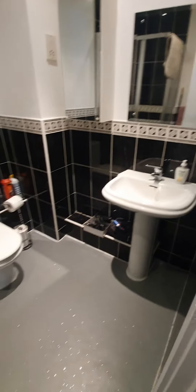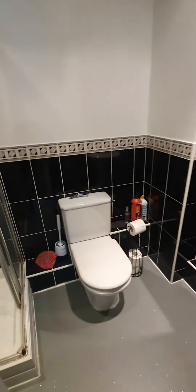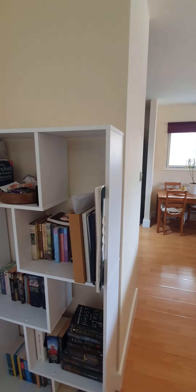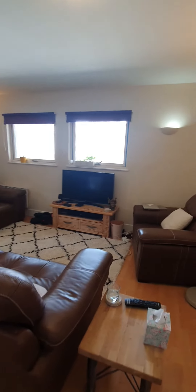And an ensuite bathroom. Here we have an open plan kitchen and lounge. Really spacious, all laminate flooring. This is all electric, no gas.